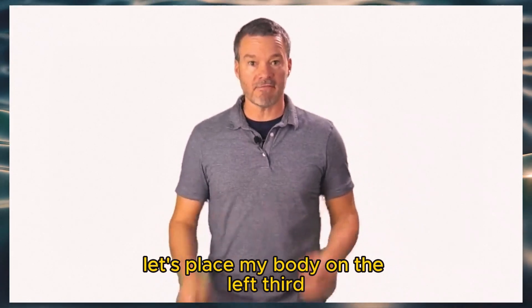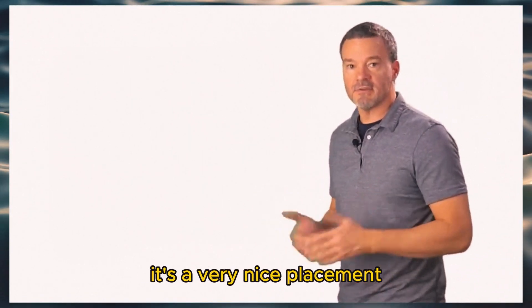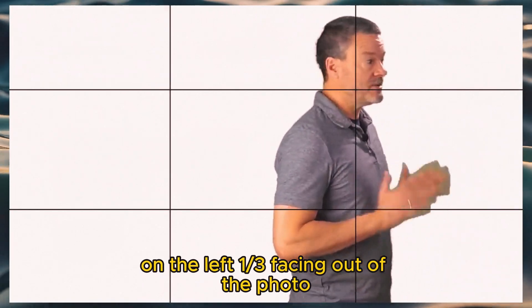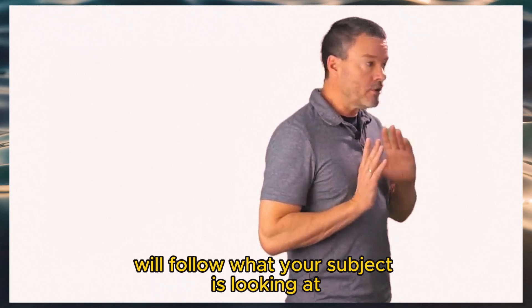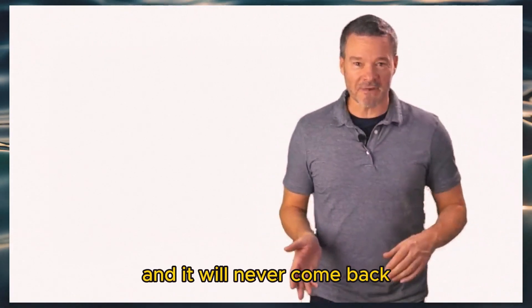Let's place my body on the left third and get your subject to face their body inwards into the photo, and then look at the camera. It's a very nice placement. What you don't want is to have your subject on the left one-third facing out of the photo, because your viewer's eye will follow what your subject is looking at and will leave the photo and never come back.